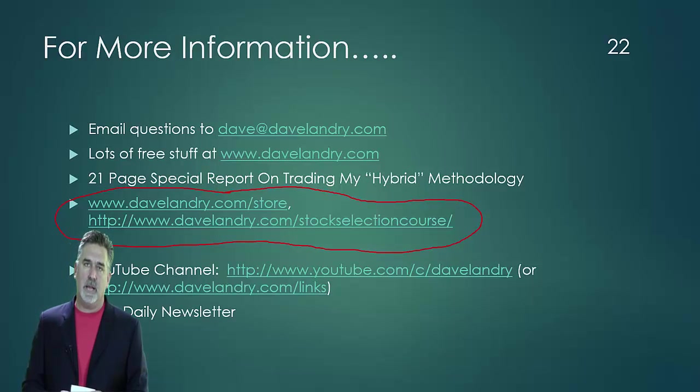Any questions, Dave at DaveLandry.com. Best of luck with your trading today.